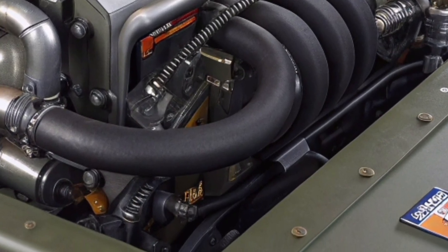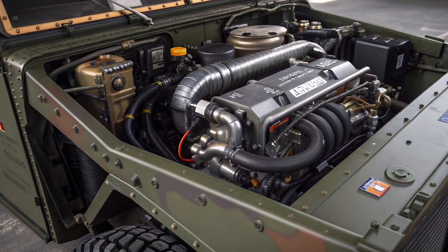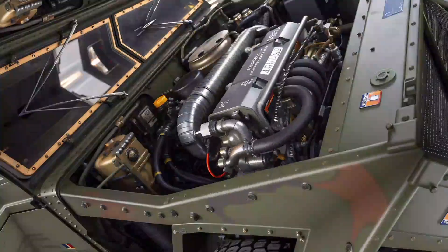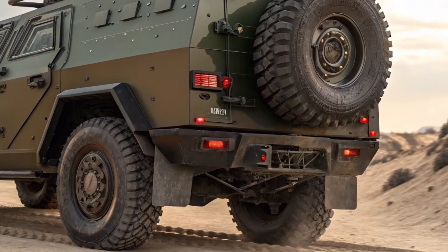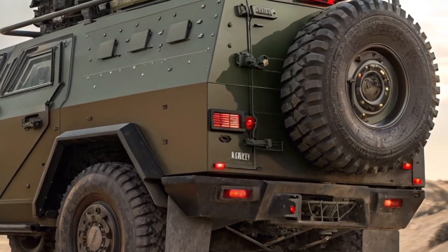This vehicle is not just about strength but intelligence. Equipped with an AI-assisted control system, it can analyze routes, detect threats, and optimize fuel efficiency in real time. The night vision and 360-degree camera system allow full situational awareness, giving drivers and crew an unmatched view of their surroundings.